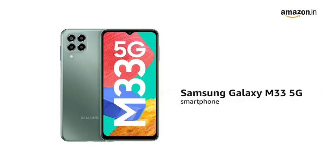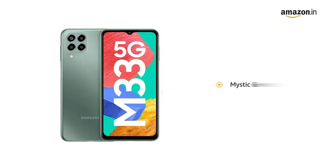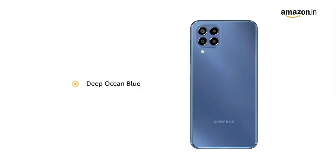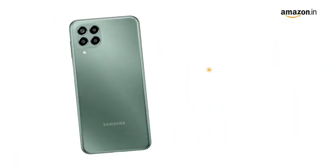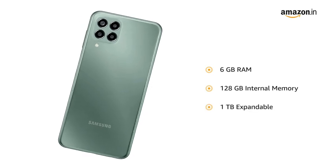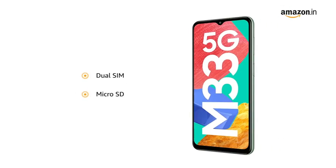Presenting the Samsung Galaxy M33 5G smartphone in Mystic Dream, also available in Deep Ocean Blue color variant. The smartphone comes with 6GB RAM and 128GB internal memory, expandable to 1TB. It features dual SIM and a microSD card slot.